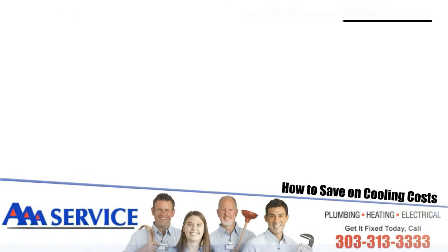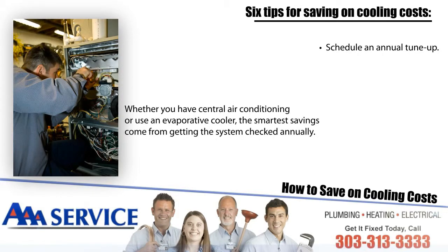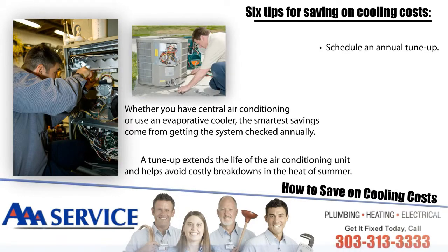Number one: schedule an annual tune-up. Whether you have central air conditioning or use an evaporative cooler, the smartest savings come from getting the system checked annually. A tune-up extends the life of the air conditioning unit and helps avoid costly breakdowns in the heat of summer.